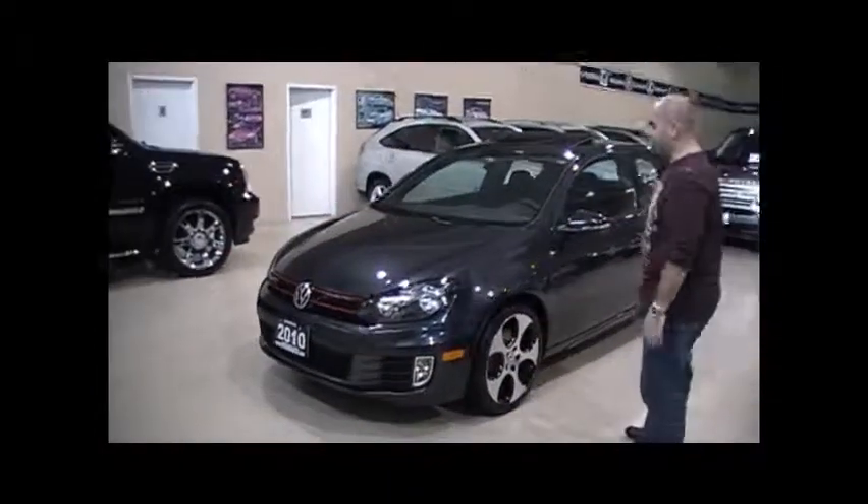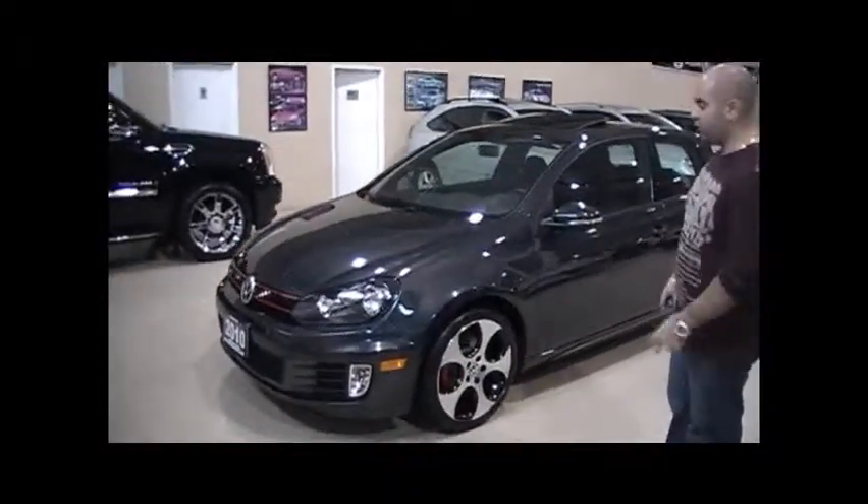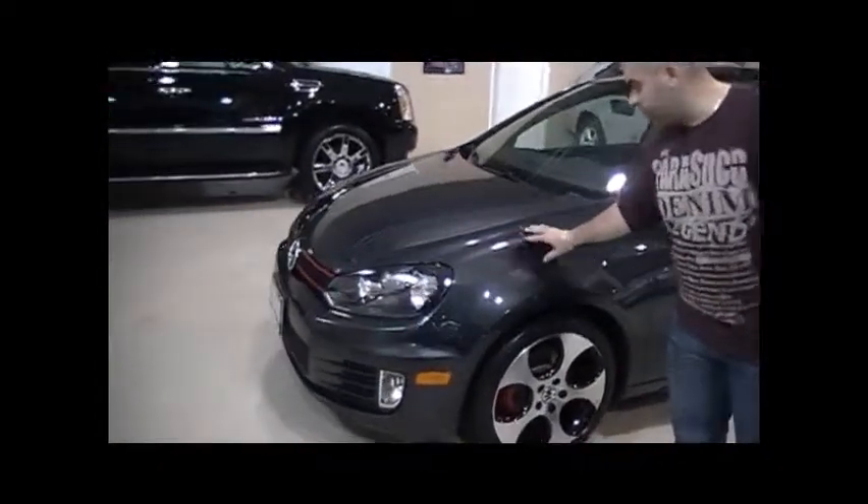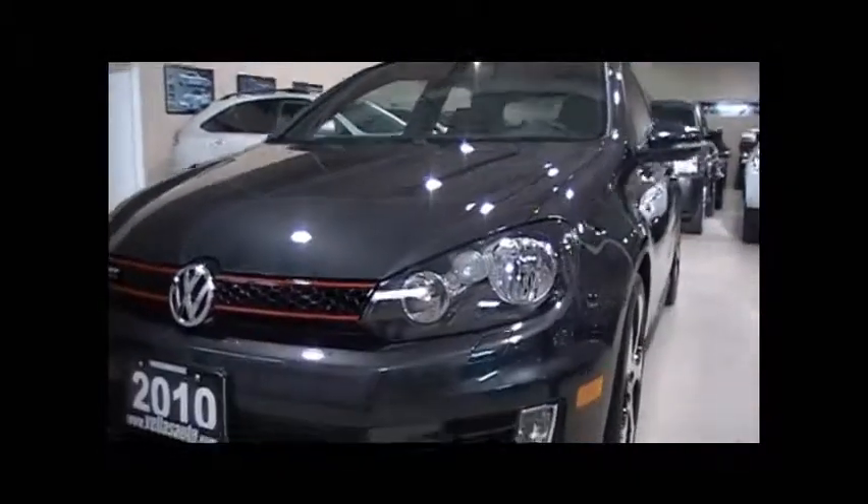The color is the carbon black metallic — a gorgeous color. You can actually zoom in; it's a nice metallic paint. It's got the HID headlamps and fog lamps.